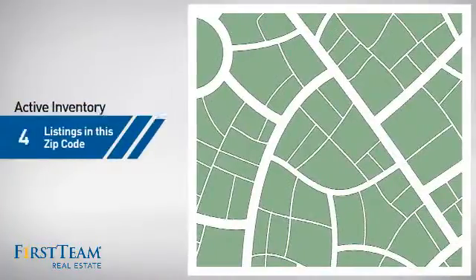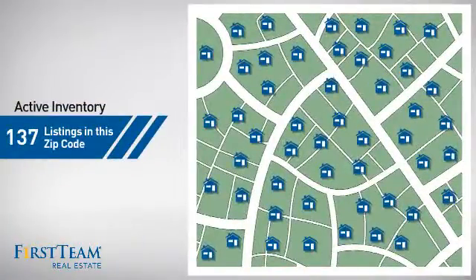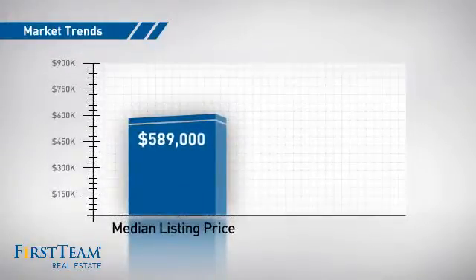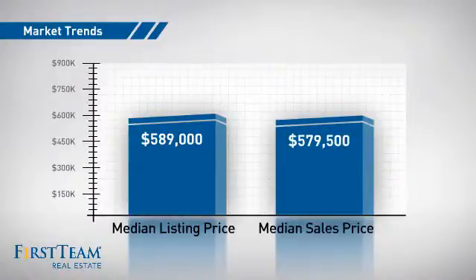Wondering how it stacks up against the competition? There are now just under 140 homes on the market within this zip code, with a median list price of just under $600,000 and a median sale price of just over $575,000.